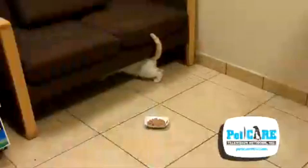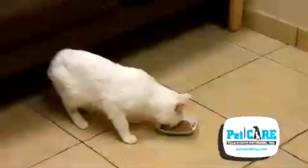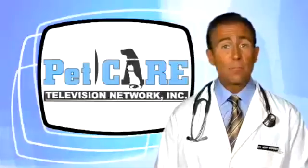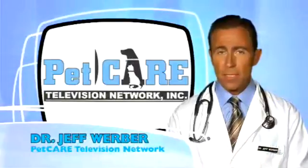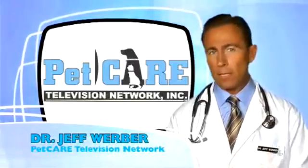Have you ever noticed your older cat suddenly acting a bit more spry and energetic, eating more yet losing weight? This presentation is not too uncommon, and high on the list of possibilities is an endocrine disorder known as hyperthyroidism.